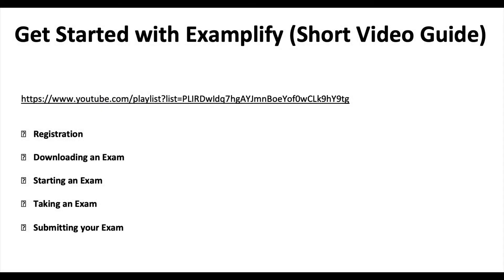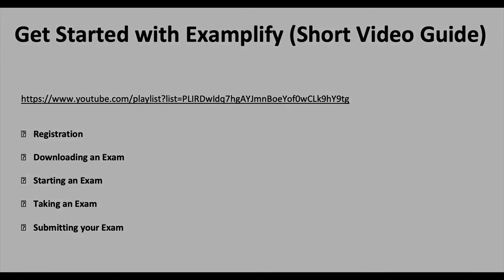There is a short guide with several videos put together by the people from ExamSoft covering registration, how to download an exam, how to start an exam, how to take it, and how to submit it. We will watch these videos together and then discuss any differences, because there are some things that will not apply to ECLAM, like fill-in-the-blank questions.